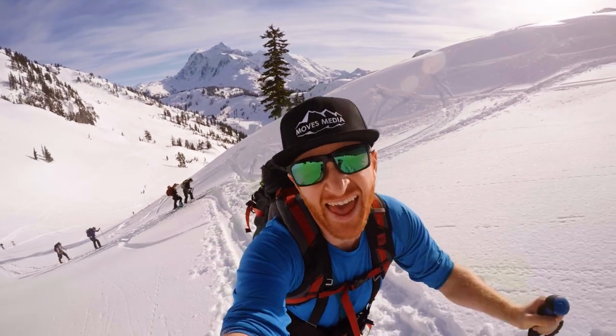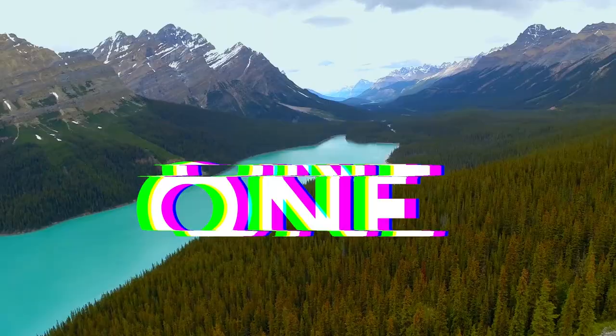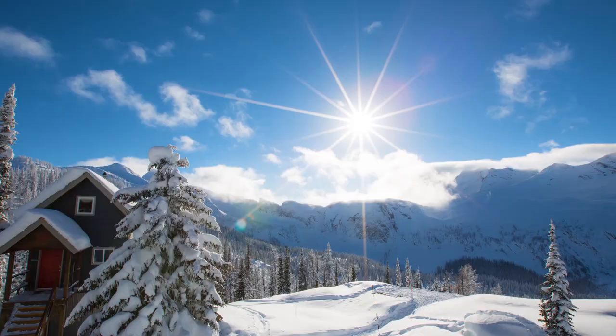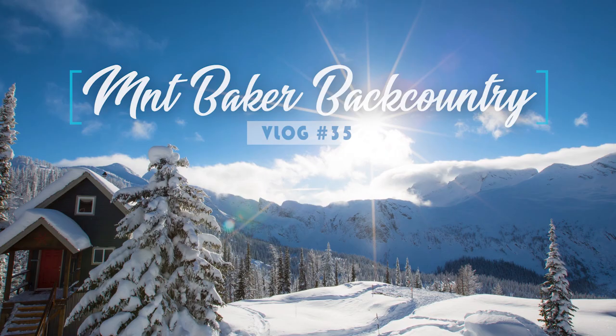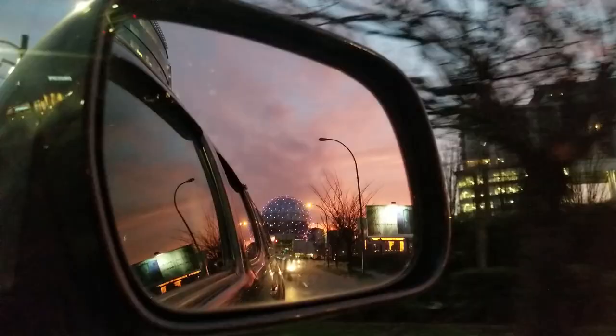This is Mount Baker Backcountry. What's up guys? Thanks for tuning into my channel. Today we're headed to Mount Baker. We're going to be doing a little backcountry ski tour mission.